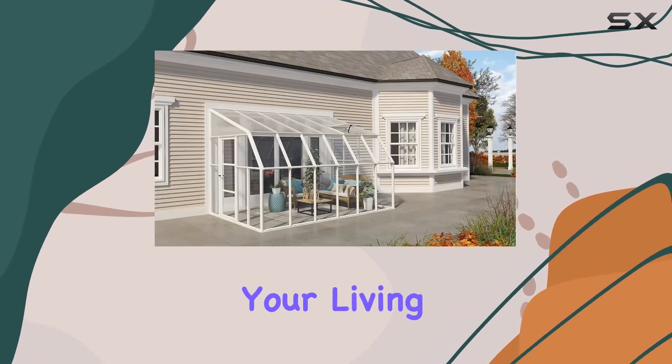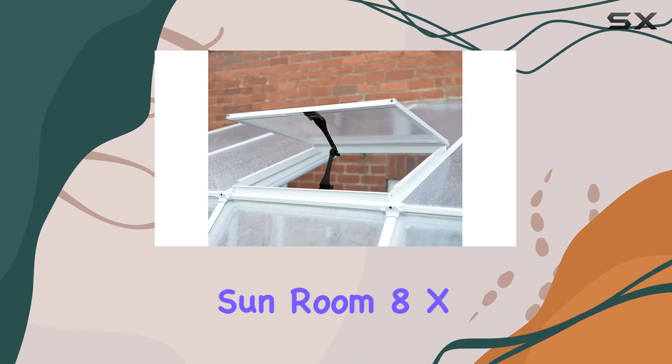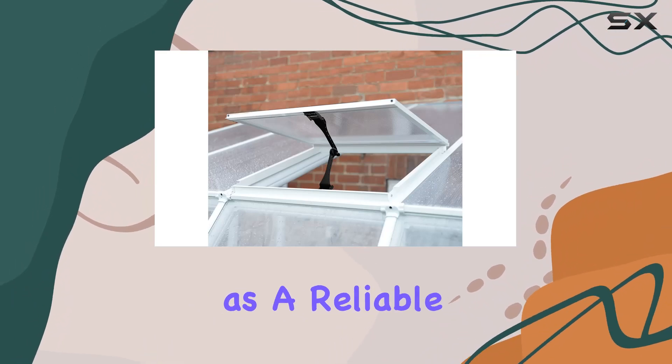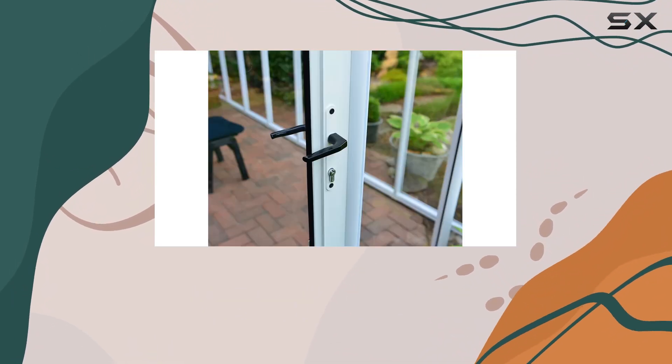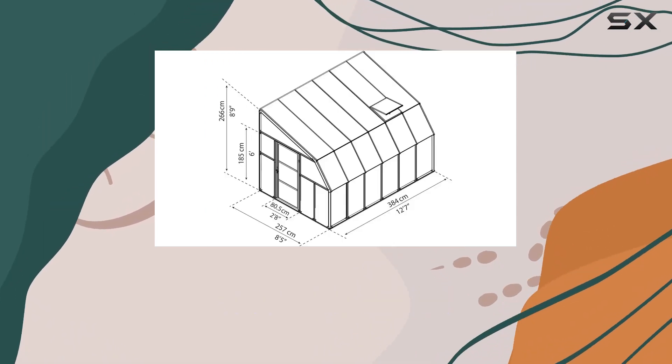Whether you're looking to expand your living space or cultivate plants year-round, the PALRAM Konopia Sunroom 8X12 stands out as a reliable, versatile solution that promises durability, ease of installation, and enhanced outdoor enjoyment.